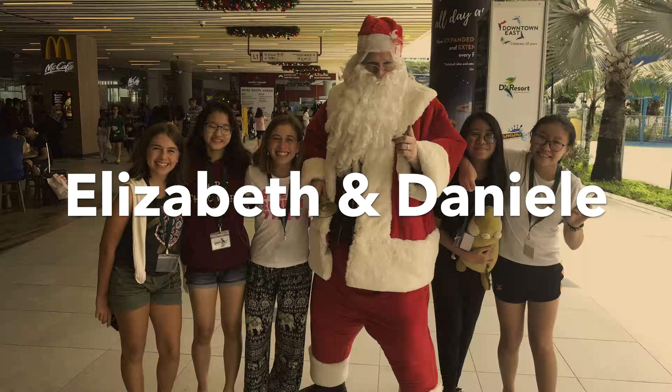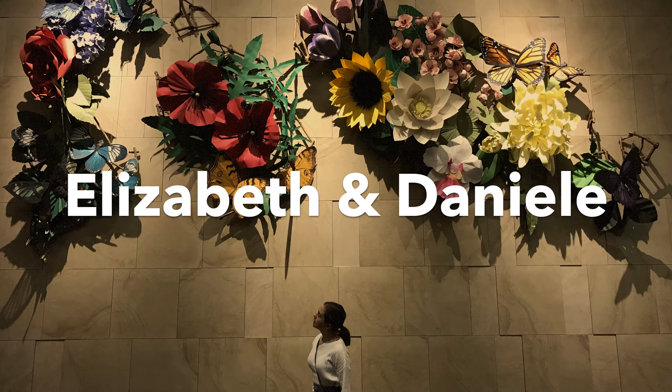Can you believe we're finally here? Hey guys, welcome back to our channel. I'm Elizabeth and I'm Danielle. So today we are going to be showing you the Jewel — it's so beautiful. It's in the airport and it's the tallest and largest indoor waterfall in the world.